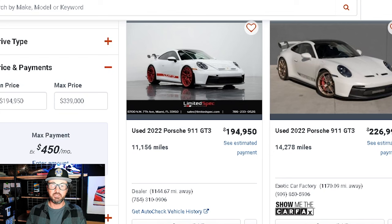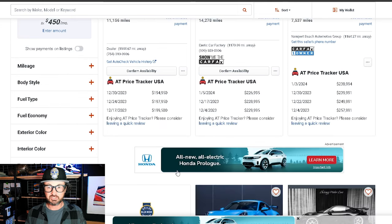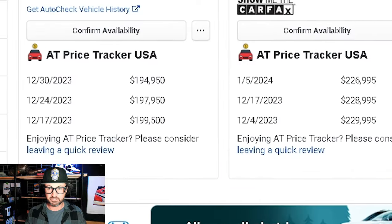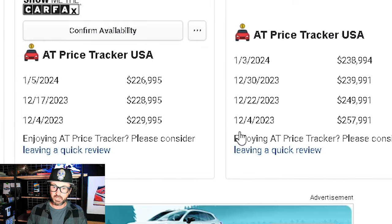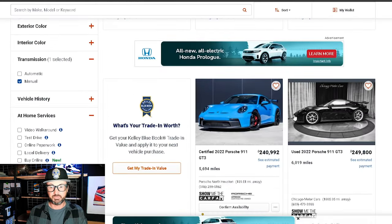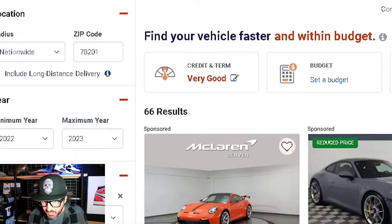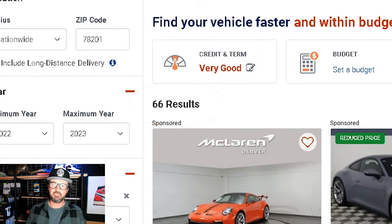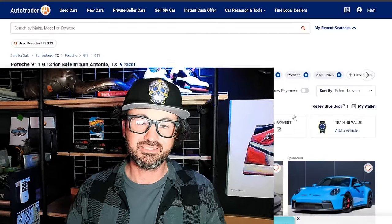A lot of these cars are creeping toward — look at this — a sub-$200,000 price. Granted the miles are 11,000, but on a Porsche who cares. This thing has been listed for approximately a month and they're moving the price down. If you look at the price tracking you see consistent and notable price reductions, with a lot of listings coming out in December and not a whole lot being sold.